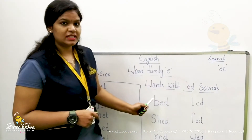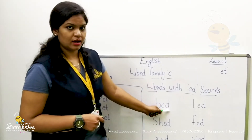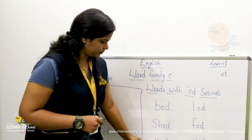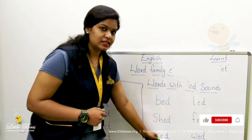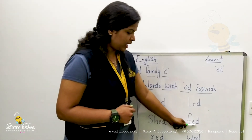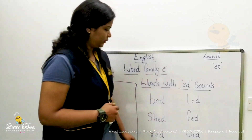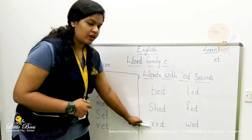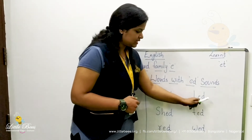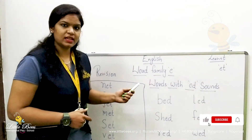Here I have a few words. Shall we see the sounds? B-E-D: bed, SH-E-D: shed, L-E-D: led, F-E-D: fed, W-E-D: wed. These are the words with ED sounds. Learn the sounds and I will see you in the next class.